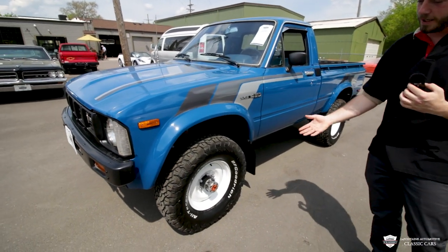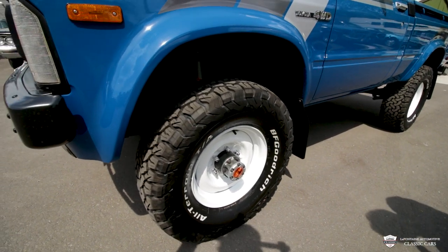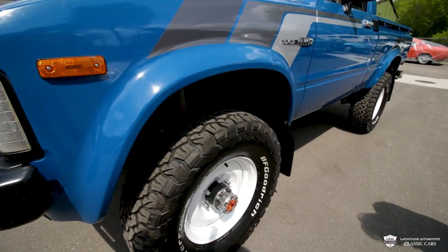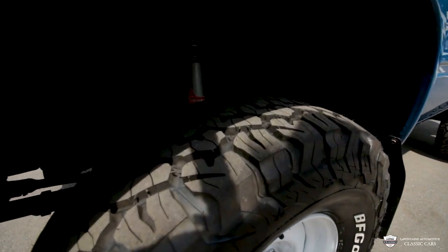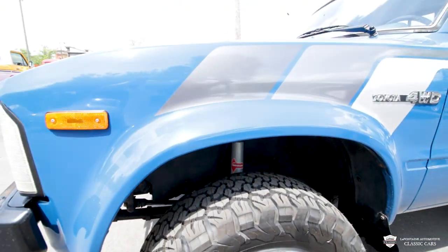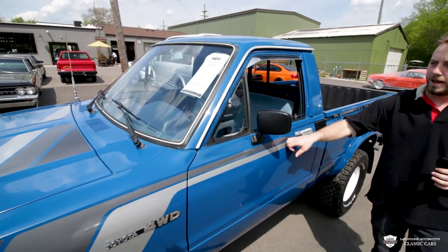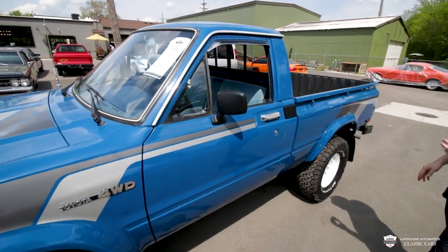You can't go wrong with some white steelies and some BFGoodrich All-Terrains — those look awesome on here. And if you peek through, you will notice some more new stuff. Those shocks in there are brand new. Another cool touch on these trucks was this graphic package here, which looks quite dashing with the blue.